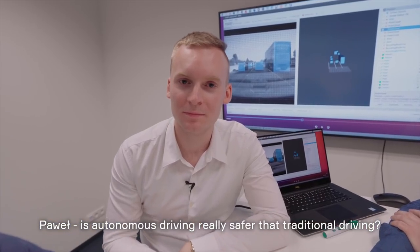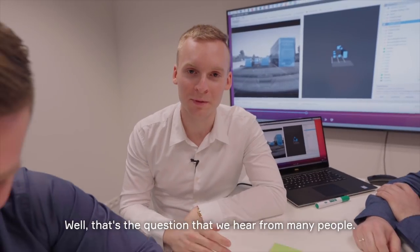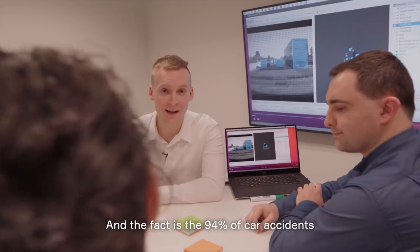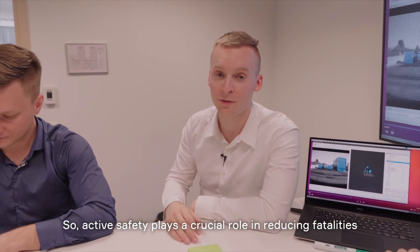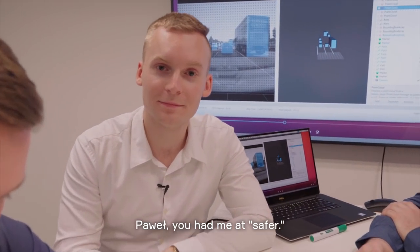Paweł, is autonomous driving really safer than traditional driving? That's the question we hear from many people. But the most important thing is to realize that it's not about feeling safe, but about being safe. The fact is that 94% of car accidents are caused by a human factor. So active safety plays a crucial role in reducing fatalities and helping prevent accidents.